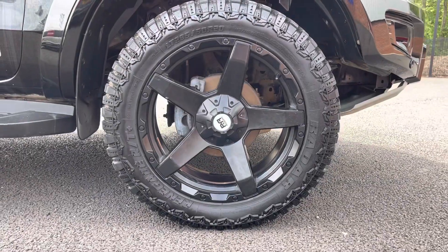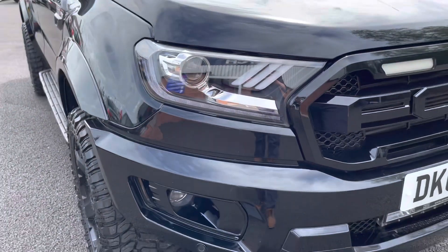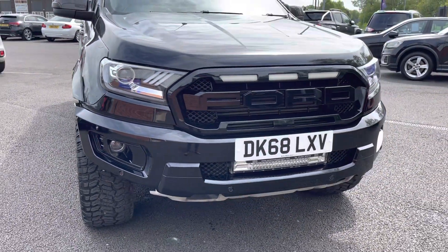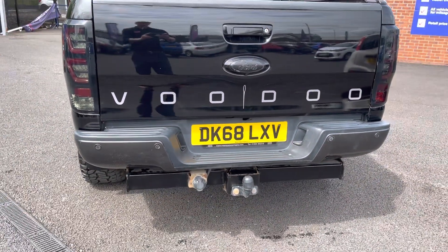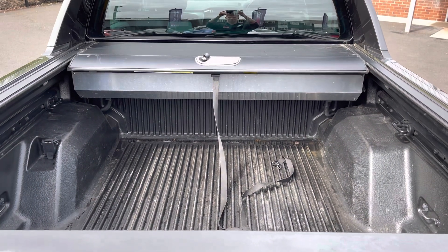Here you do have your stunning 18-inch alloy wheels, which really complement the black exterior very nicely. You do also have your headlights there, ensuring you always have crisp visibility, as well as your rear parking sensors and camera. You also have your handy tow bar there, making it essential if you do enjoy towing.